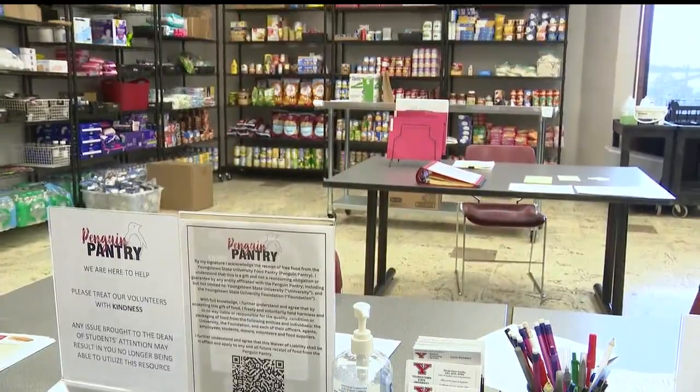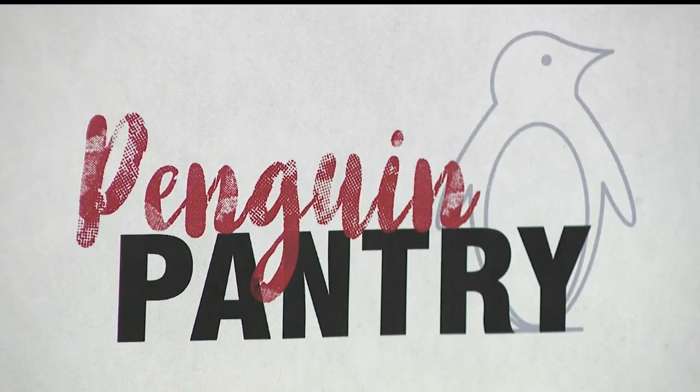A YSU organization which helps others is in need of a little help itself. The Penguin Pantry provides supplemental food and other necessities to those in need. Today it sent out a request to improve its offerings. The Penguin Pantry helps all members of the YSU family and it's noticed a big increase in those requesting assistance.